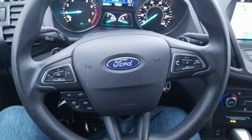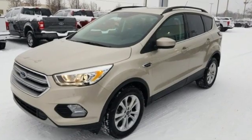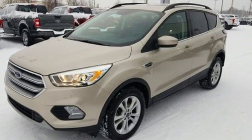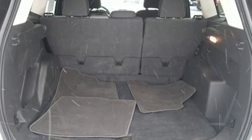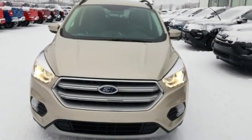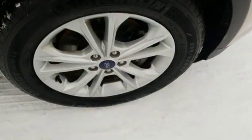Car and Driver notes, perhaps best of all, the latest SYNC 3 infotainment system which debuted in 2016 offers a vastly more sensible, intuitive and quick-reacting interface, including a pinch to zoom map feature on the 8-inch touchscreen and improved voice recognition.